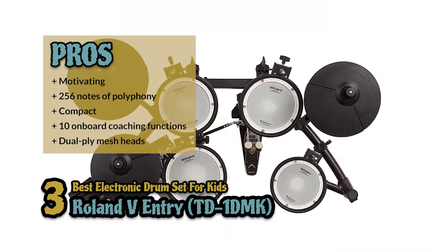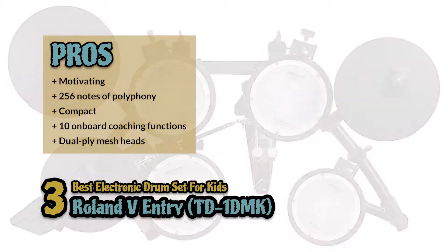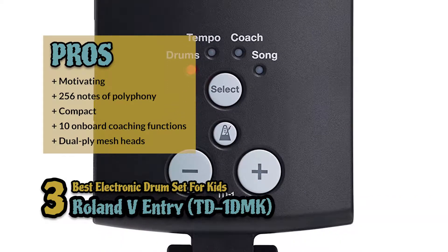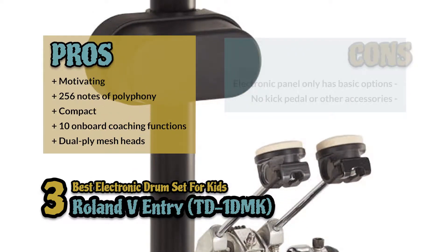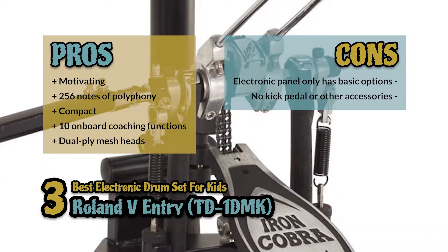Its pros include: it boosts your motivation to play, features 256 notes of polyphony, is compact and easy to transport and store, and there are 10 onboard coaching functions that help you track progress. The dual-ply mesh heads can be adjusted for a quieter performance as well. However, the electronic panel has only basic options and it does not include a kick pedal or any other accessories.